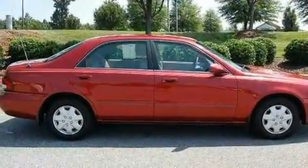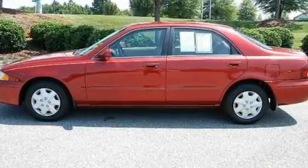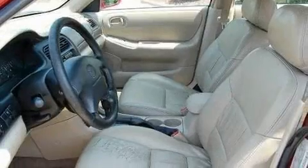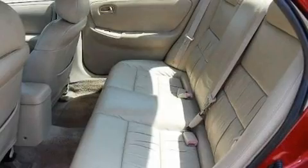Its top features include air conditioning with automatic climate control, a leather interior, cruise control, a rear window defroster, a CD player, a passenger side airbag, and it's easy to see why this automobile is an excellent choice.